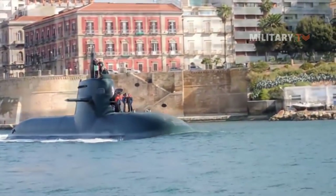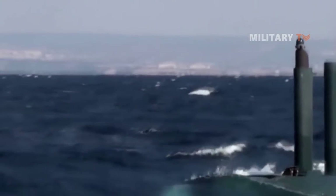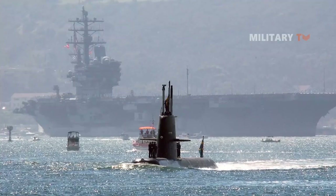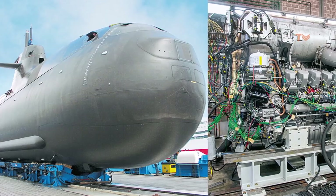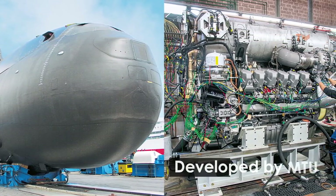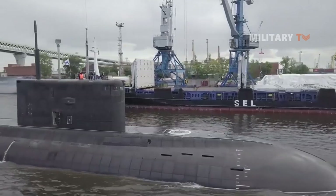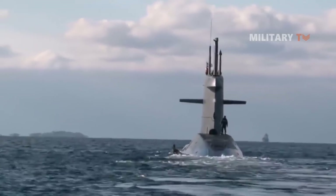If the submarine is to remain undetected, snorkel conditions can only be maintained for as short a period as possible. The exhaust is discharged under pressure below the surface. For every meter of water above the exhaust outlet, the engine has to generate an extra 100 mbar of exhaust pressure so that water cannot run into the engine. This is only possible with a special charge air system developed by MTU. The submarine with diesel power has a diesel genset that serves as a battery charger and charges the batteries with electric current. That electric current powers the electric propulsion motor, which in turn drives the propeller.